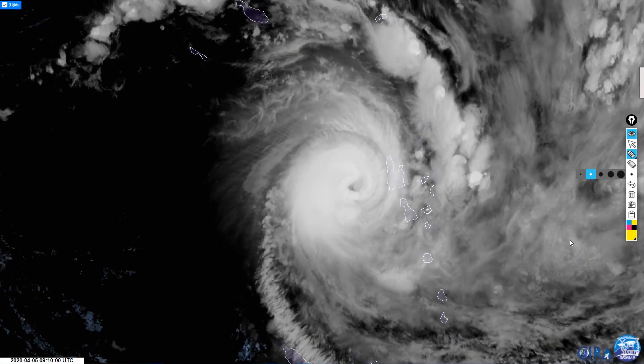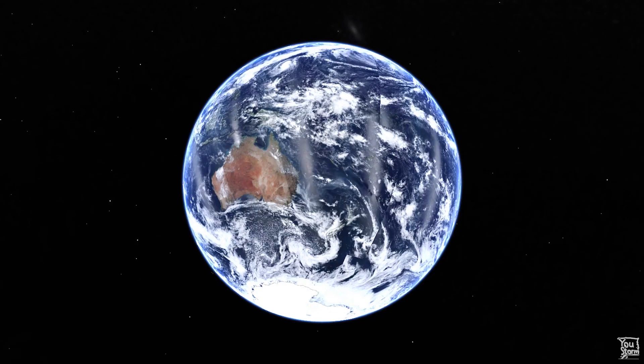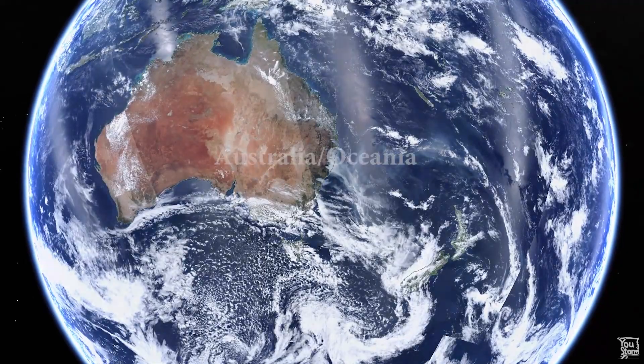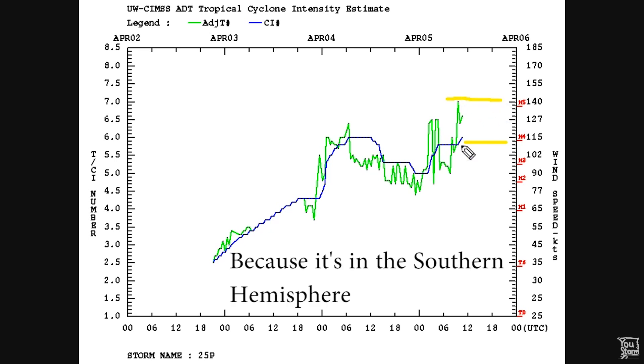Cyclone Harold is currently a category 3 or 4 on the Saffir-Simpson scale and it is off to the west of Vanuatu, these islands, and it isn't moving very fast as you can see. Essentially what this means is that this is a category 3 or 4, probably more likely 4 by now, hurricane system essentially — it's just that it's spinning the other way and in a different location.